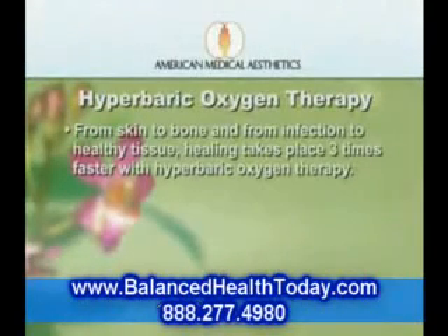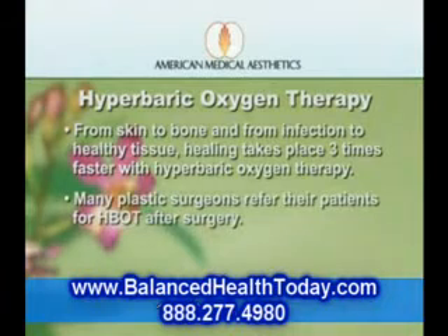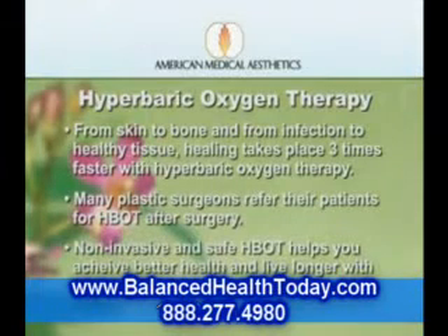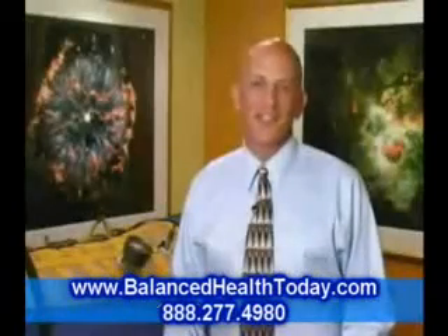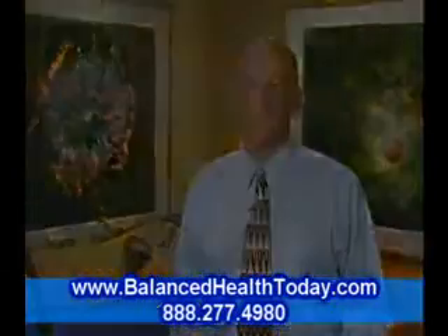From skin to bone and from infections to relatively healthy tissue, healing takes place three times faster with hyperbaric oxygen therapy. That is why so many plastic surgeons send their surgical patients for hyperbaric oxygen therapy after surgery. Non-invasive and safe, hyperbaric oxygen therapy helps you achieve better health and live longer with a more comfortable and productive life. It will definitely not only add years to your life, it'll add life to your years.